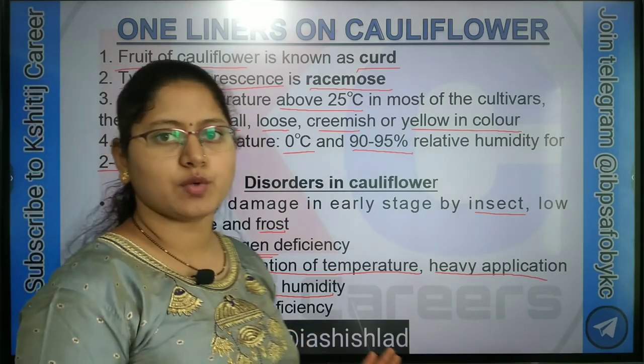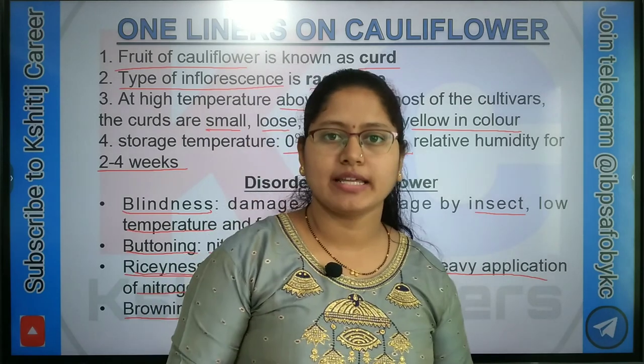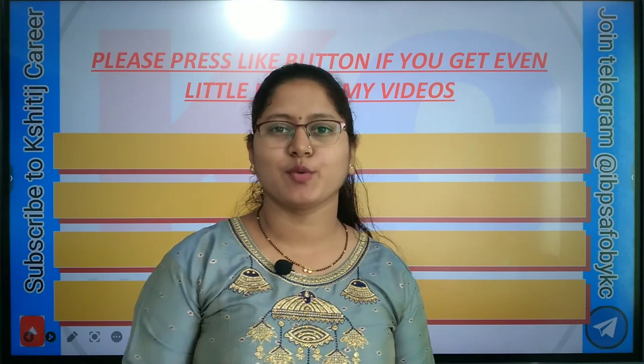This is all about cauliflower crop. If you like this video then press the like button and do subscribe to our channel. Thanks for watching.